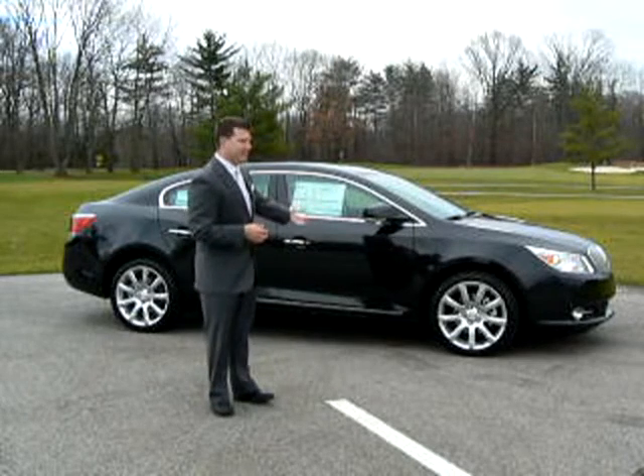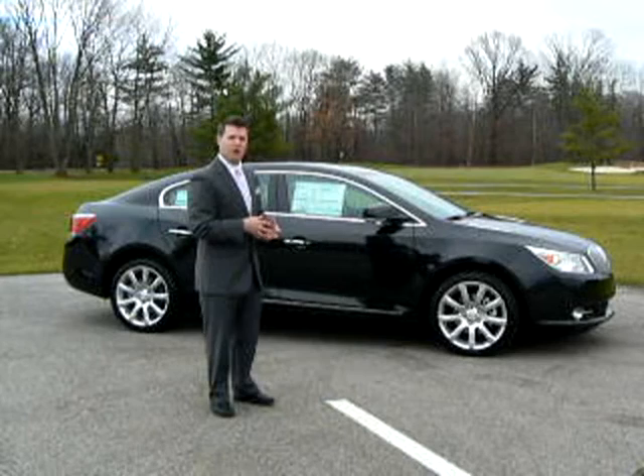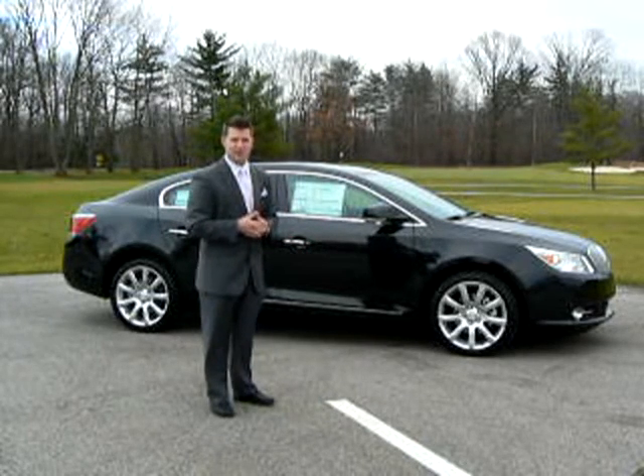Along the side of the LaCrosse, the elegant sweep-spear profile lines flow from front to rear, while the lower accent light catchers all give this sedan a coupe-like, ground-hugging appearance.